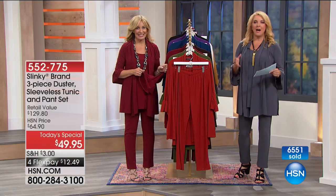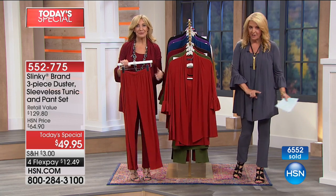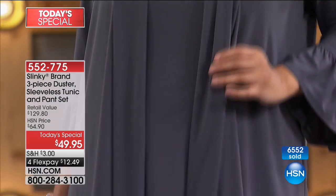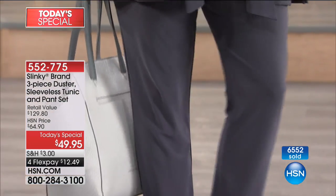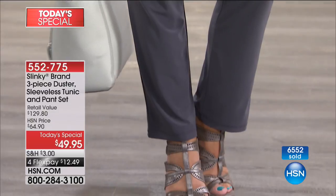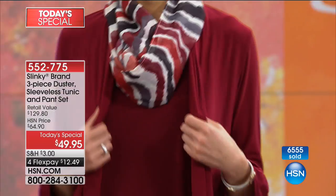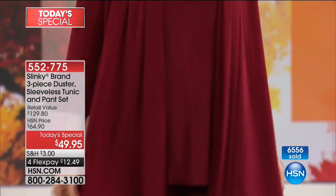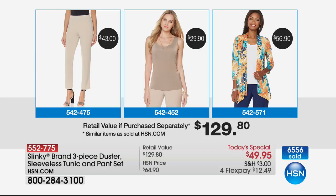Last hour we had callers who said they got three sets, four sets, two sets. A mom bought a set for herself and one for her daughter and was coming back for her other daughter. You're getting three absolute essential pieces of such nice quality for one very low price. As a host, I've been doing this for a very long time and we actually got this value wrong — it's even better than what we're showing.